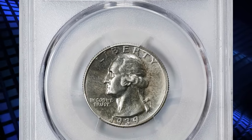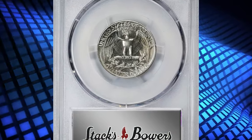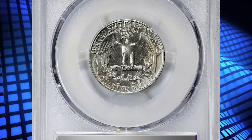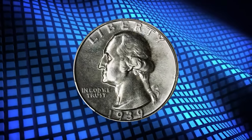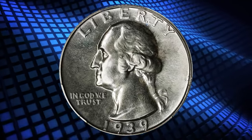1939 Proof Washington Quarter, graded as PR67 by PCGS. According to NGC, proof sales steadily grew from year to year, and the net mintage for this issue was 8,750 pieces.